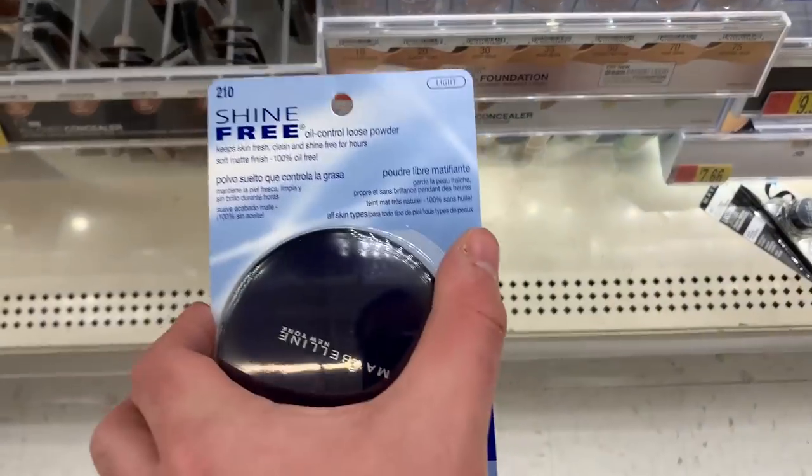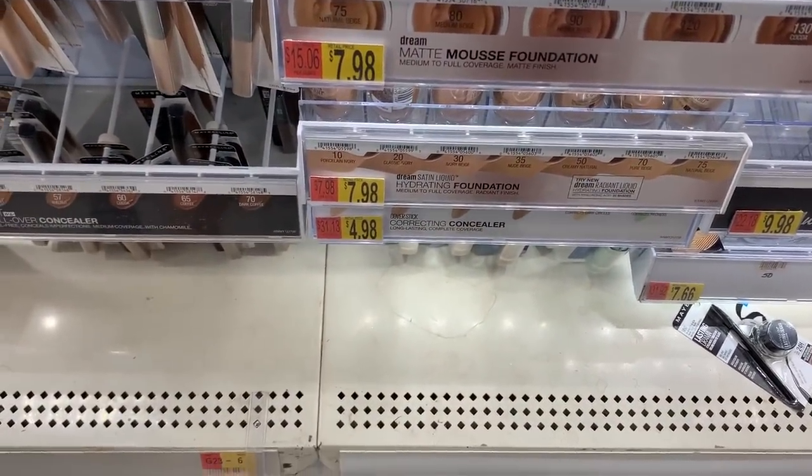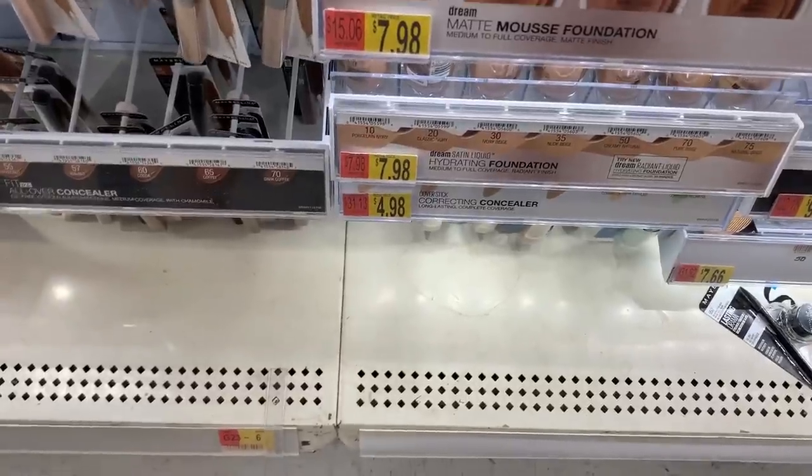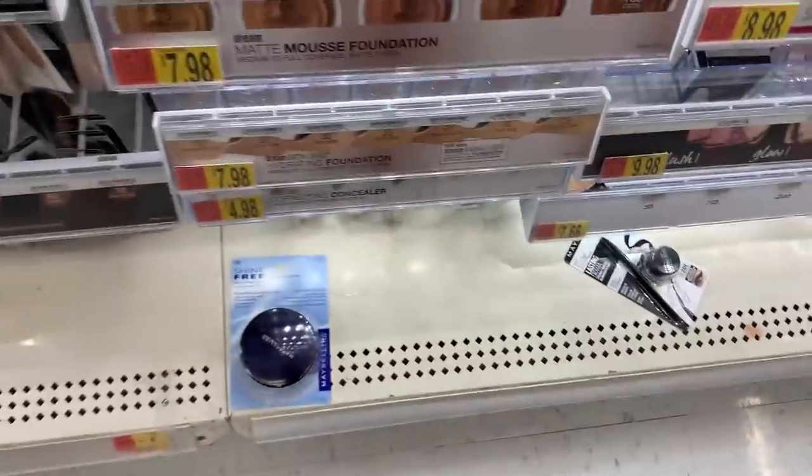You can also get either the Maybelline powder or concealer for $4.98. There's another $2 printable when you sign up on the Maybelline website for a face product, and then there's a $2 Ibotta — so it makes it $0.98.